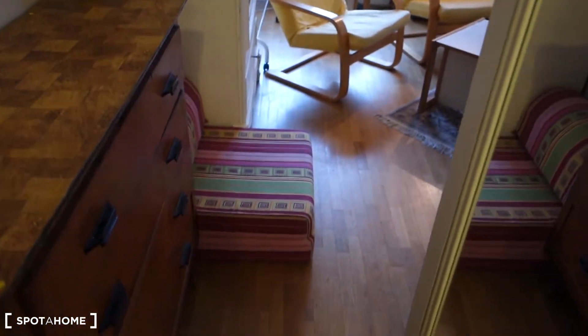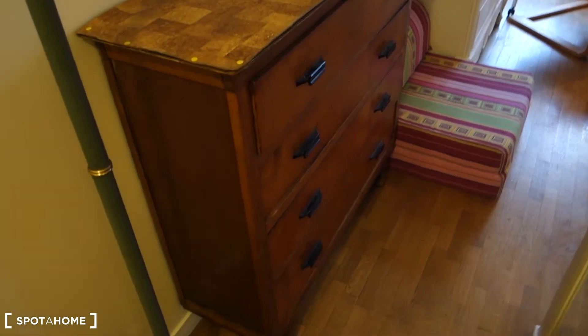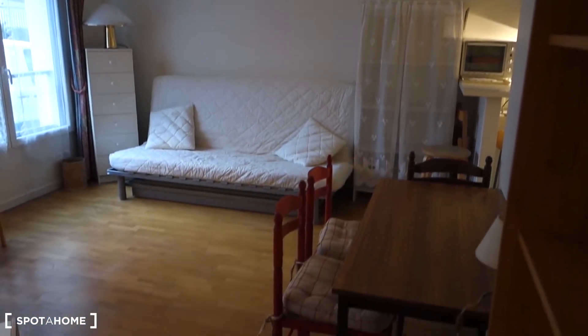Before getting in, still in the corridor, you've got this chest of drawers and a little lamp. Now let's have a look in here — we've got lots of items to check out.